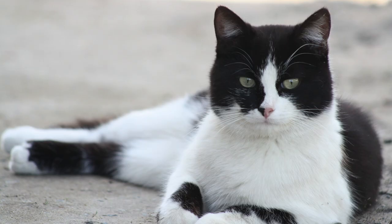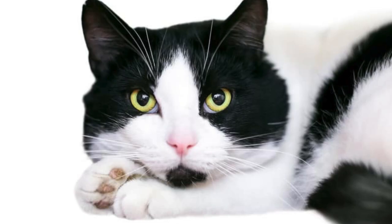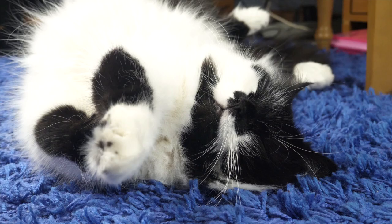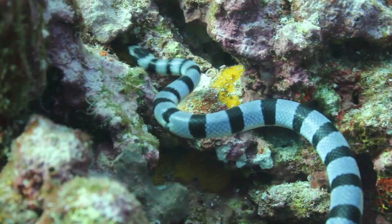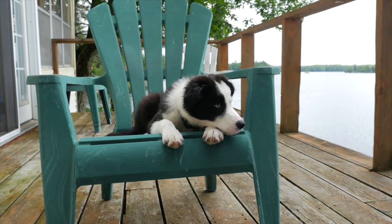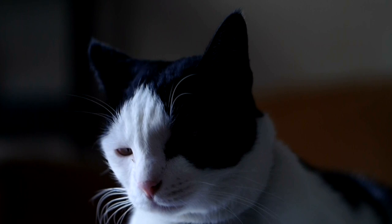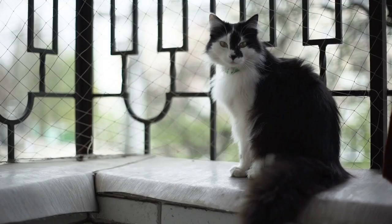Bi-color, also known as piebald black and white cats. When it comes to piebaldism, cats are not the only animals that experience this interesting bi-color pattern. You can also find snakes, horses, birds, and dogs which have piebald patterns on their skin or coat. With bi-color cats, they are not considered true tuxedo cats because their coats do not have the formal wear appearance. Piebald patches are the result of an entirely random process.